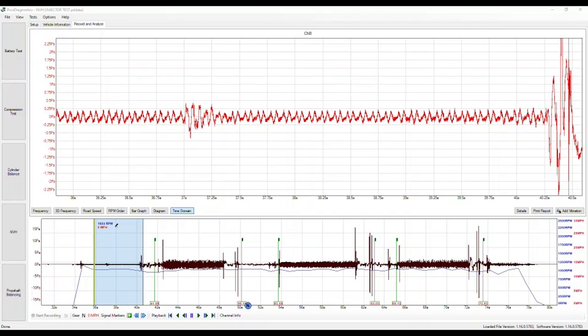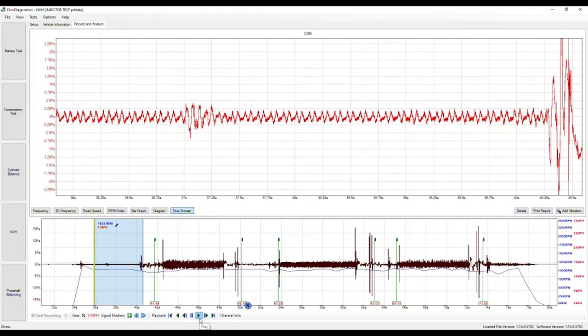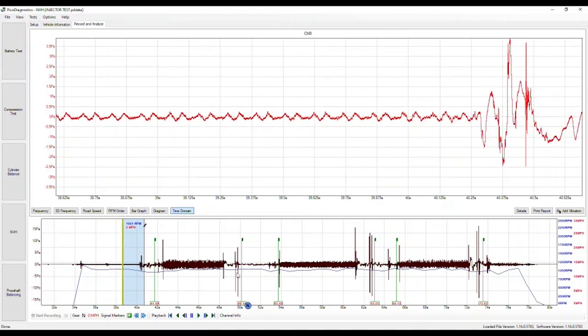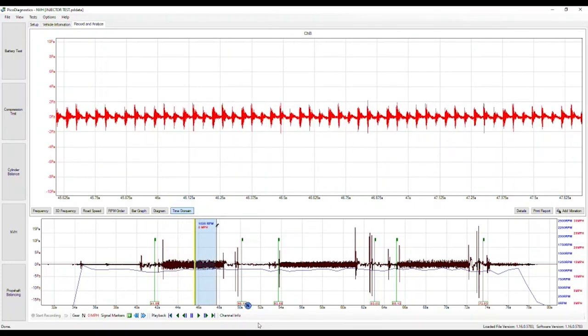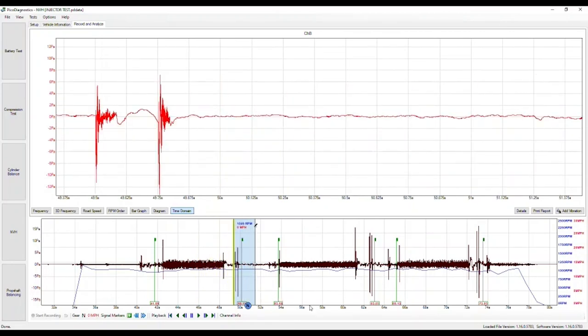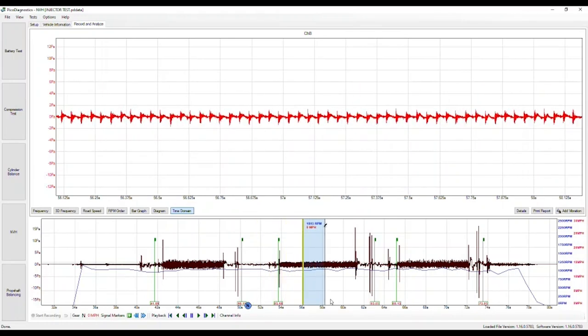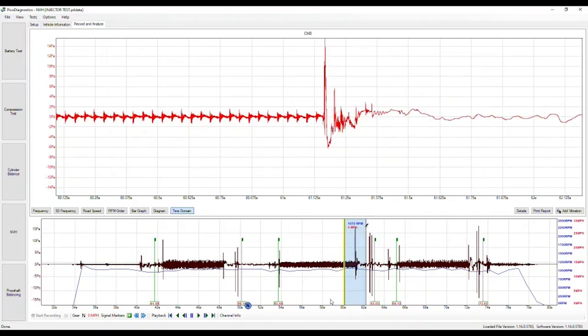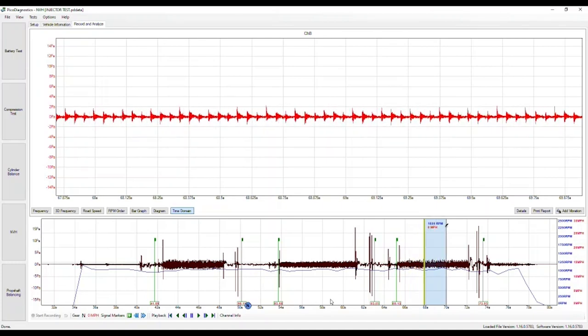Here we have the test results from the stethoscope measurement, using the stethoscope attachment to the accelerometer. In the MPS setup, we actually set it up as a microphone — so although we have an accelerometer connected, we tell the software it's a microphone. The beauty of that is we can play back the audio. Between these two markers you'll hear injector number one — followed by two taps, that's just me tapping the accelerometer stethoscope attachment on the body. That was injector number two, which is certainly not as crisp as number one. And number three is kind of in between the two.